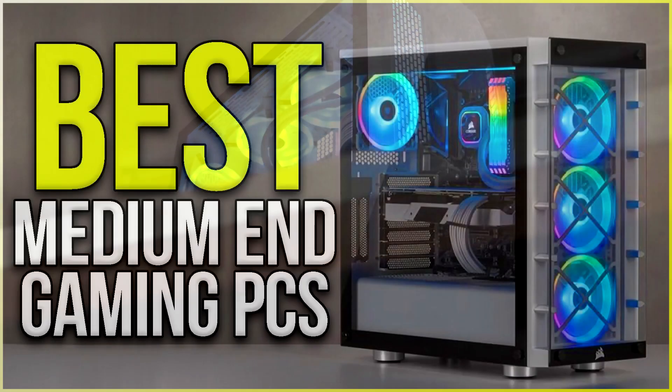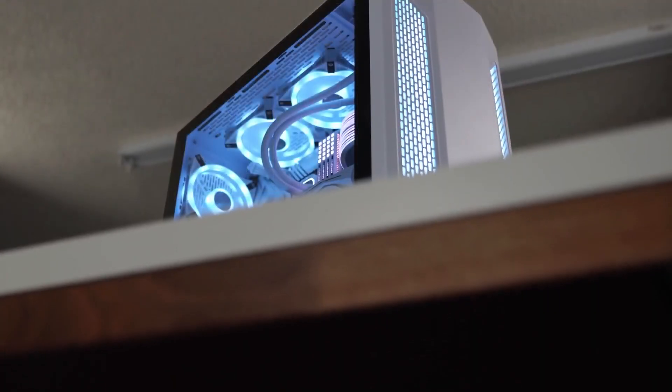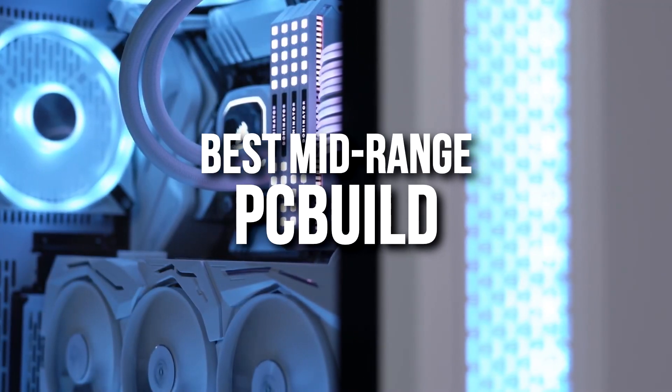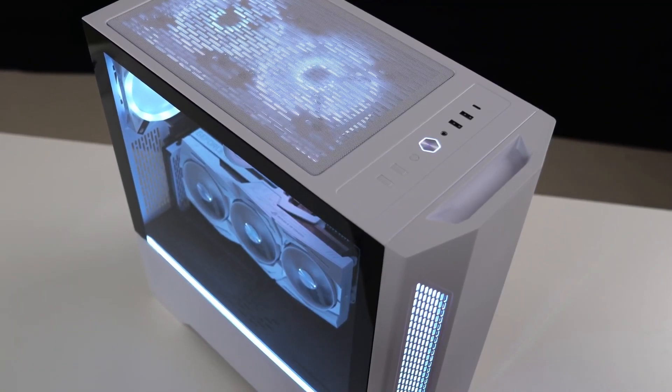Last time I made a video about the best mid-range pre-built gaming PC in 2022, so it's time for me to do the same video about a PC build. Now, do I recommend you buying a PC build or a pre-built PC?